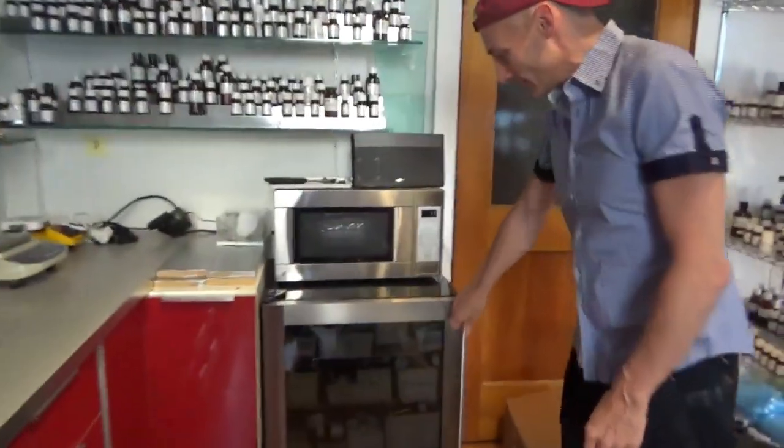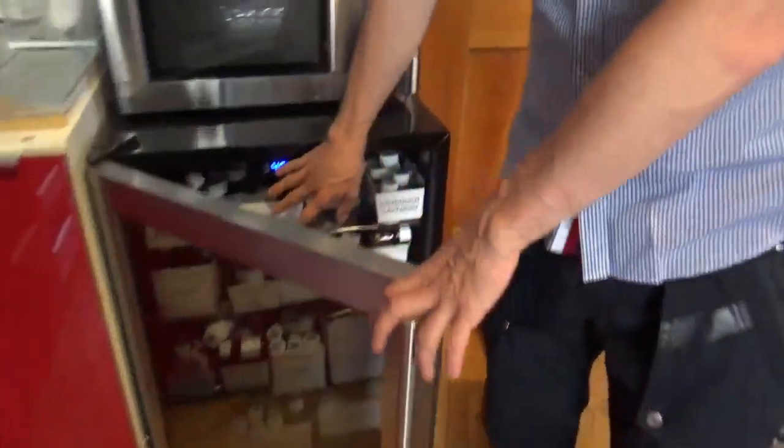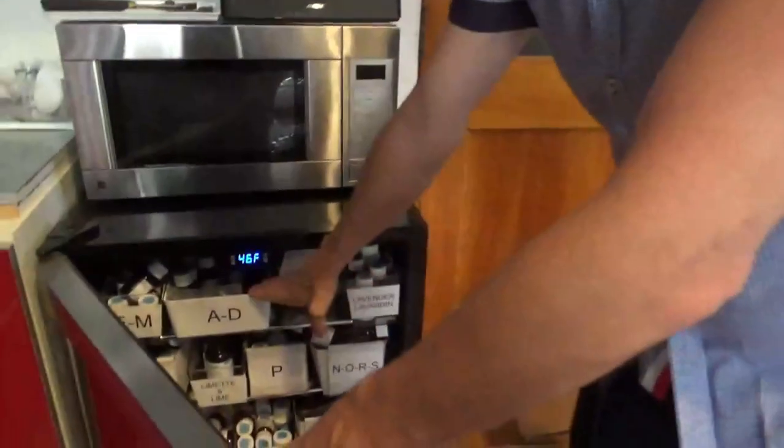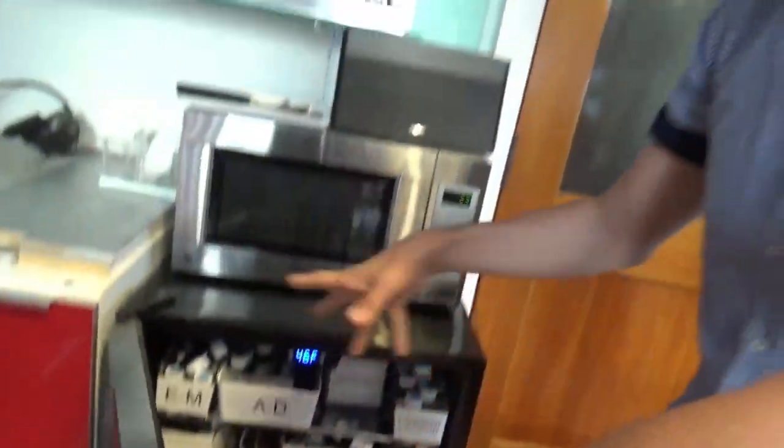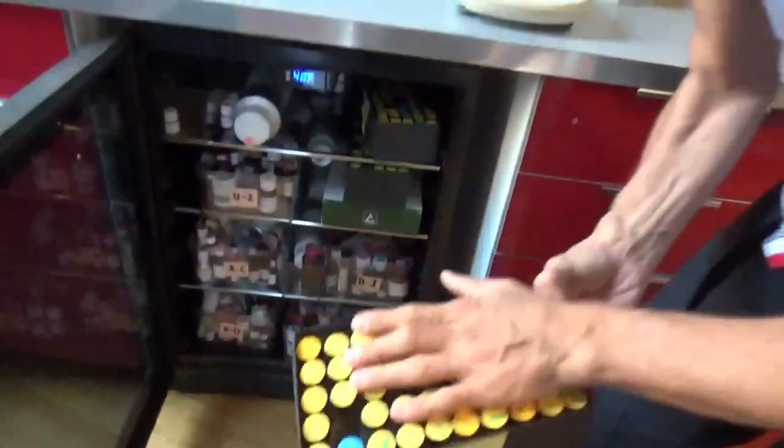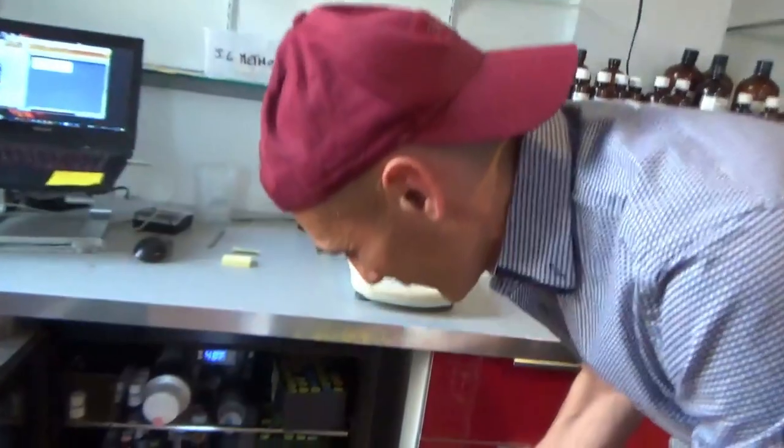Another feature of the perfumery lab is the fridge — extremely important. This fridge is very full; we just ordered a new, bigger fridge actually. But at least it's functional — it keeps the fragile ingredients cold. You can see we have a lot of citrus oils, certain florals, certain naturals, certain molecules like aldehydes, nonadienal, etc. We keep in the fridge, and of course the corresponding solutions of these ingredients as well.